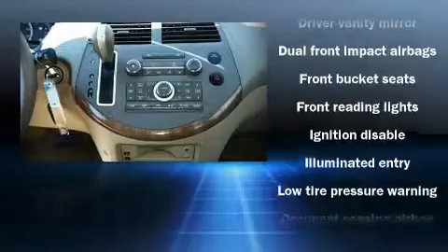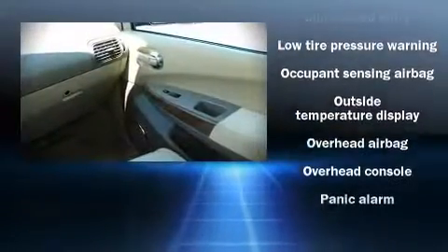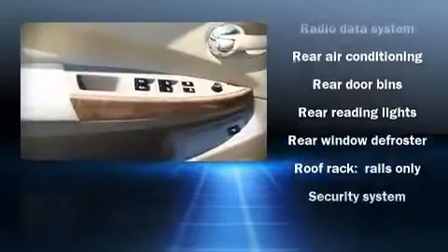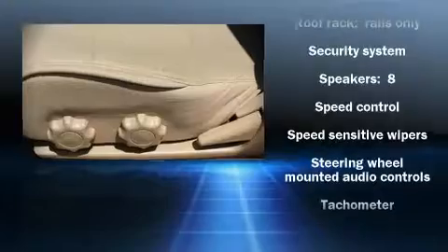Nissan ensures the safety and security of its passengers with equipment such as dual front impact airbags, head curtain airbags, a panic alarm, and four-wheel disc brakes with ABS. In the event of a rollover collision, side curtain airbags provide additional protection for outboard-seated passengers.